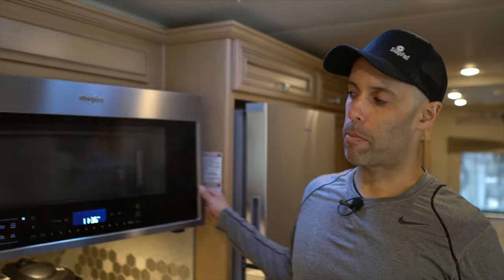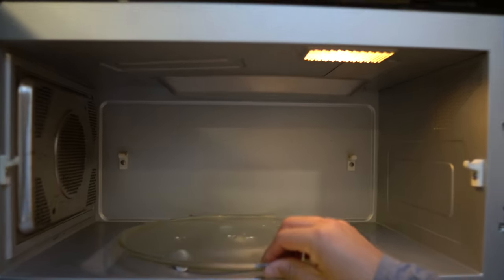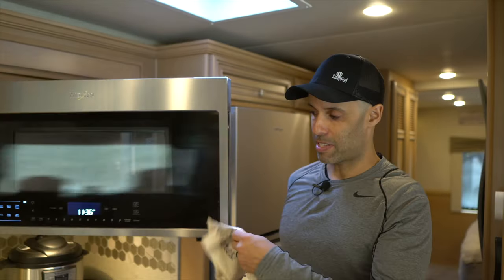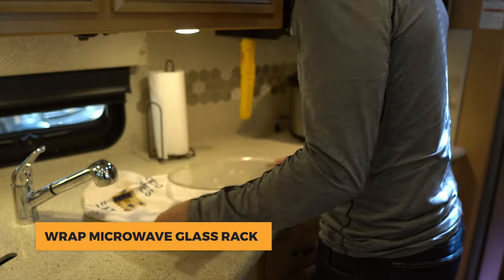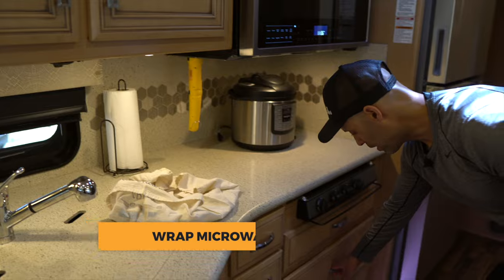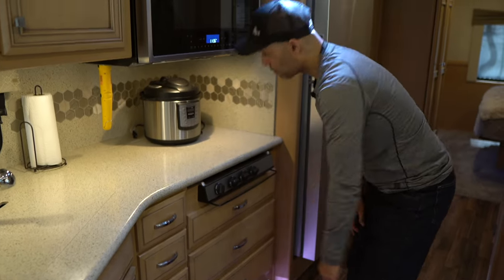Number two: when you're going down the road, things can be noisy. One of the reasons that things can be noisy — if you have a microwave — is this thing. There's usually a metal rack and just imagine that going down the road. It's really annoying. So what we do is take the rack out and take the glass out. You could wrap it however you want — bubble wrap or paper. Wrap it up, put it in a drawer where it's going to be tight and it's not going to rattle around. And then when you're going down the road, you don't have that noise anymore.